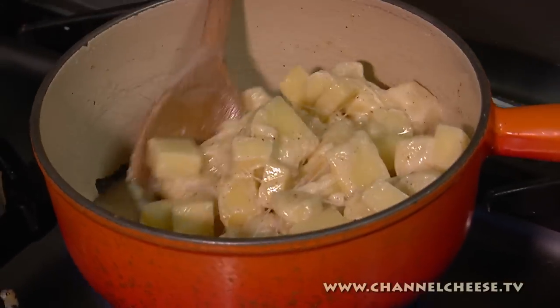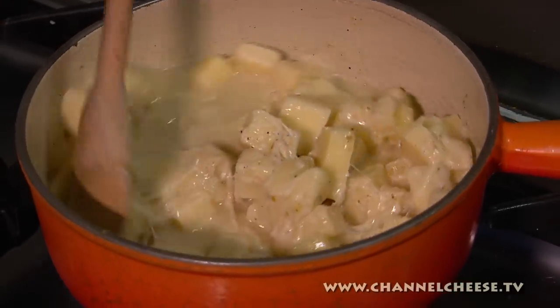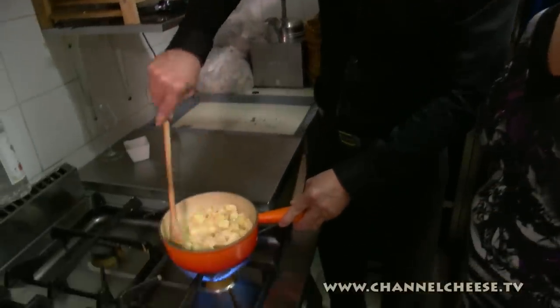Every night at the restaurant — how many fondues do you make? When the weather is not good, like today, we do a lot of fondue. When the sun is shining, it's finished — no one orders it!